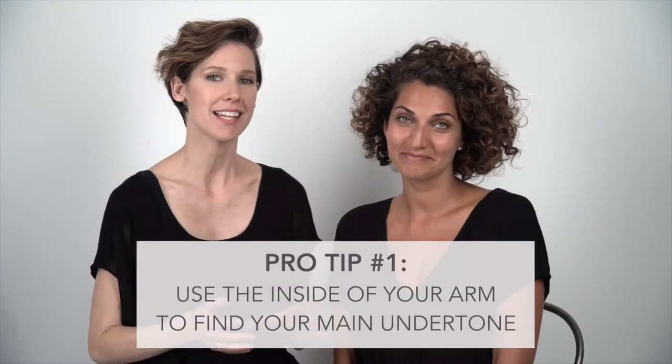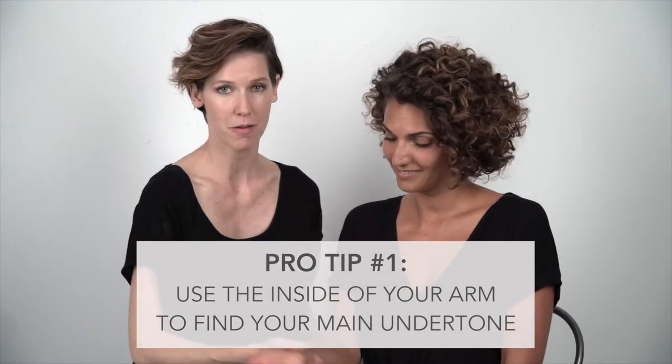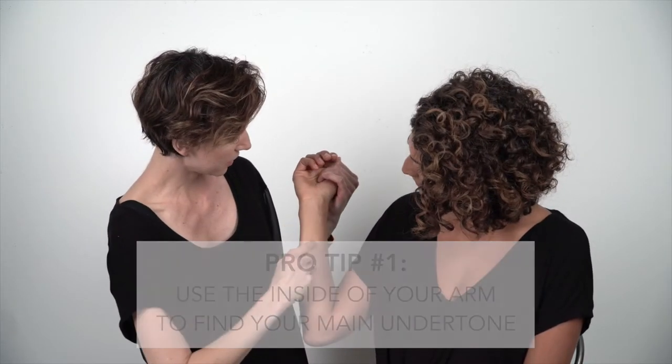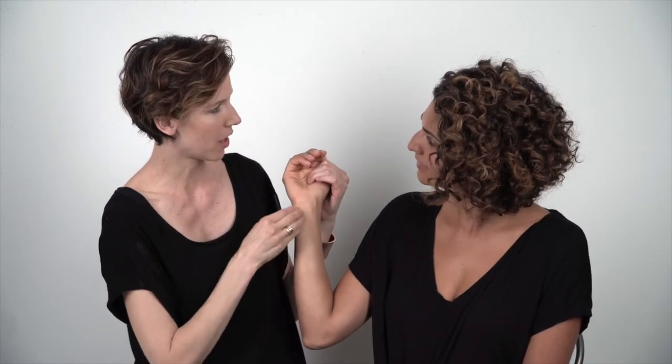Pro tip number one is to use the inside of your arm to see what undertones show up right above the veins — you're looking for the color coming through the skin. This way you're ignoring any skin discolorations, inflammation, acne, and sun damage — all the stuff that distracts us on the face.